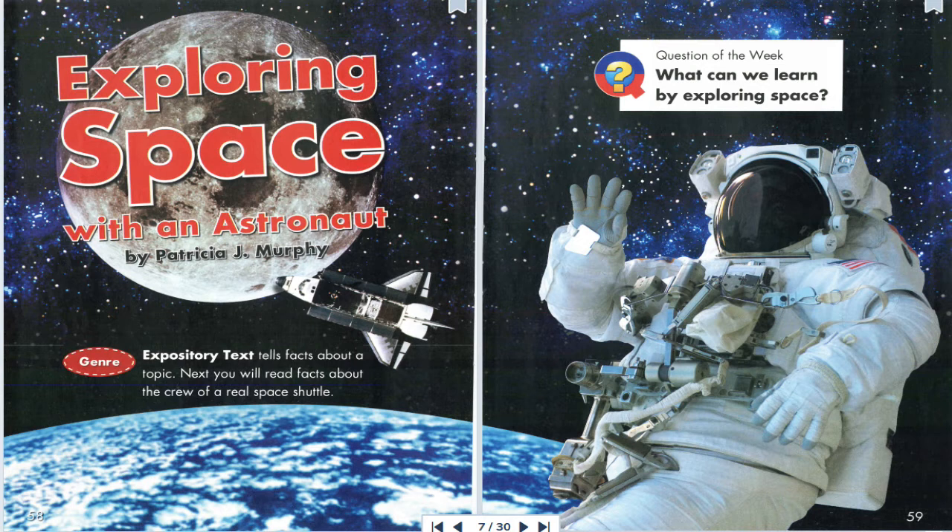Did the astronauts do other jobs too? Yes. They did experiments with plants and exercise machines. They were studying life without gravity. When there was some time to rest, the astronauts could look out their window. They saw Earth from many, many miles away.